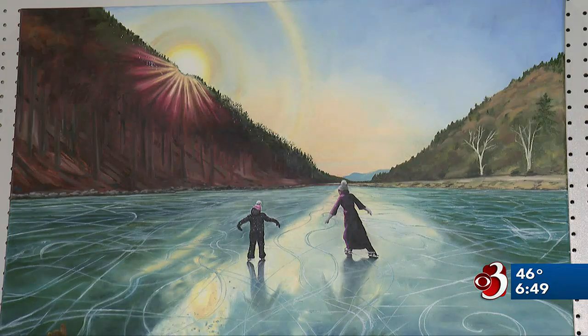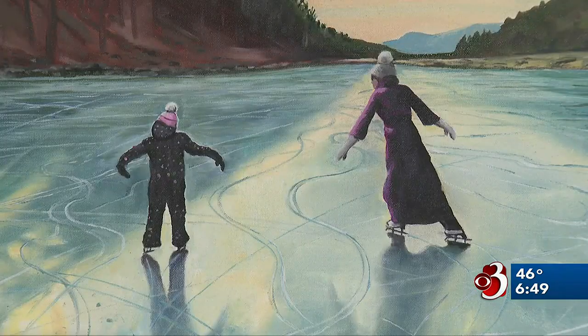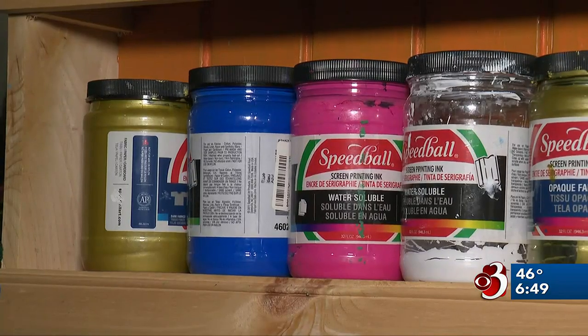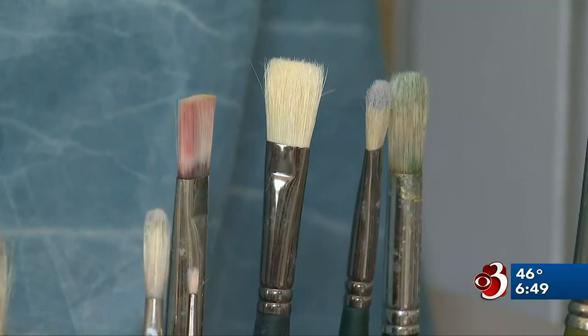Bogar paints mostly what calls to her, but she takes commissions too. She's also been known to host paint nights and offers summer camps for kids where they get into crafts of all kinds.